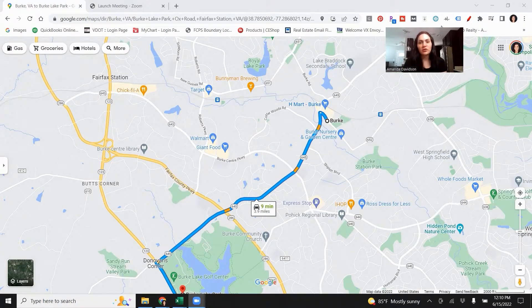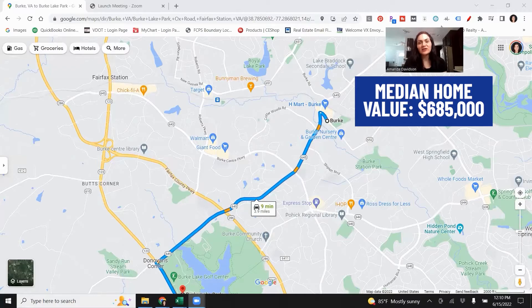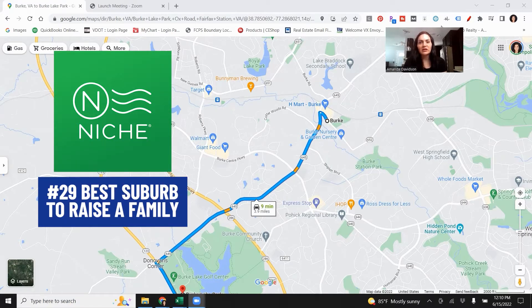Burke is home to just over 44,000 people — definitely less dense than other surrounding areas. The median home value is about $685,000. You will find more single family homes and townhomes in Burke than condos. There aren't a whole lot of condos in Burke and there are no high rises. Something to keep in mind when you're considering what areas of Northern Virginia appeal to you. Niche.com rated it the number 29th best suburb to raise a family in Virginia.